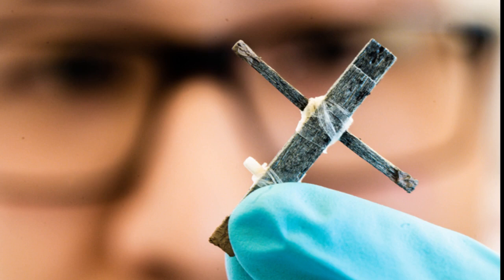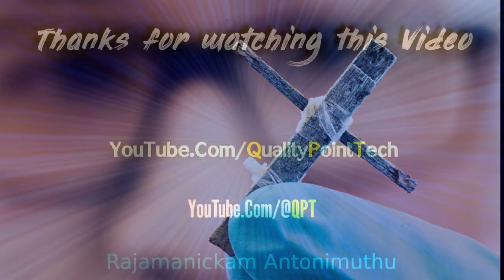The researchers say they didn't create the wood transistor with any specific application in mind — they did it because they could. This is basic research showing that it is possible, and they hope it will inspire further research that can lead to applications in the future.